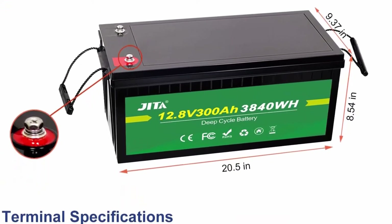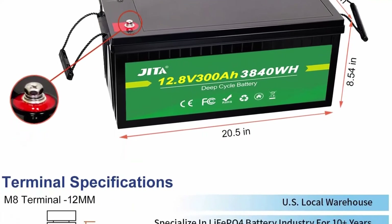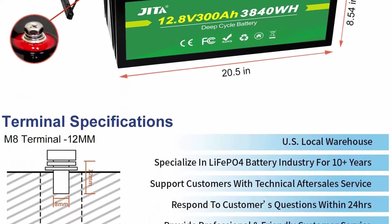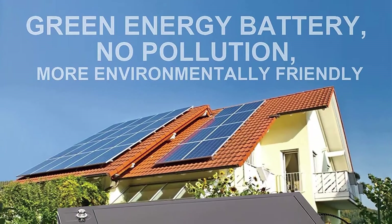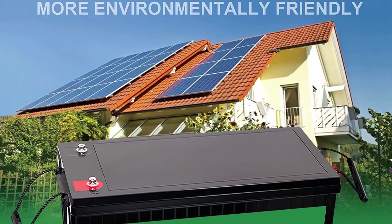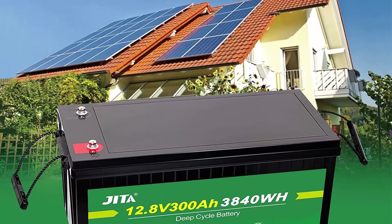When the internal temperature of the battery reaches 50°F (10°C), the BMS will immediately turn off the heating function. The charging current of the low-temperature heating battery is at least 5A. Jita LiFePO4 battery has a 10-year service life.